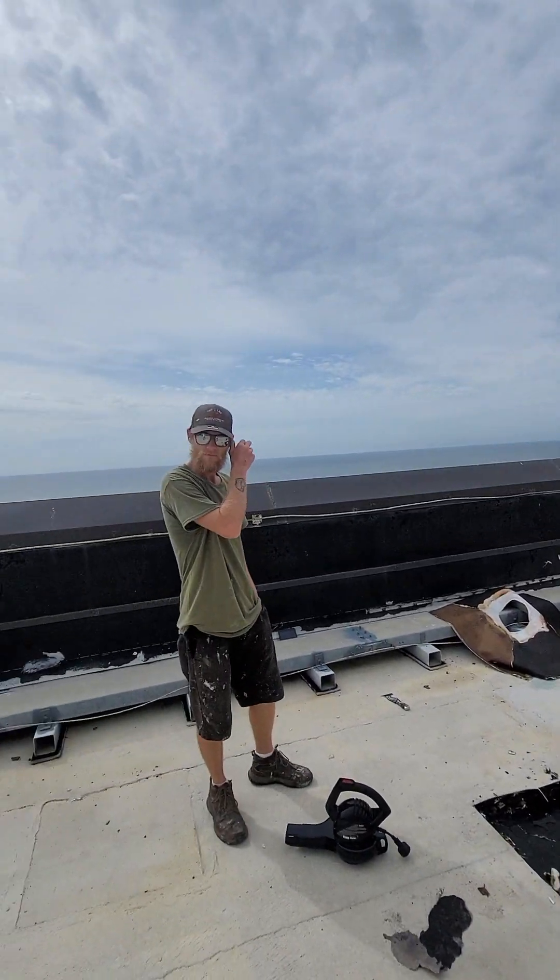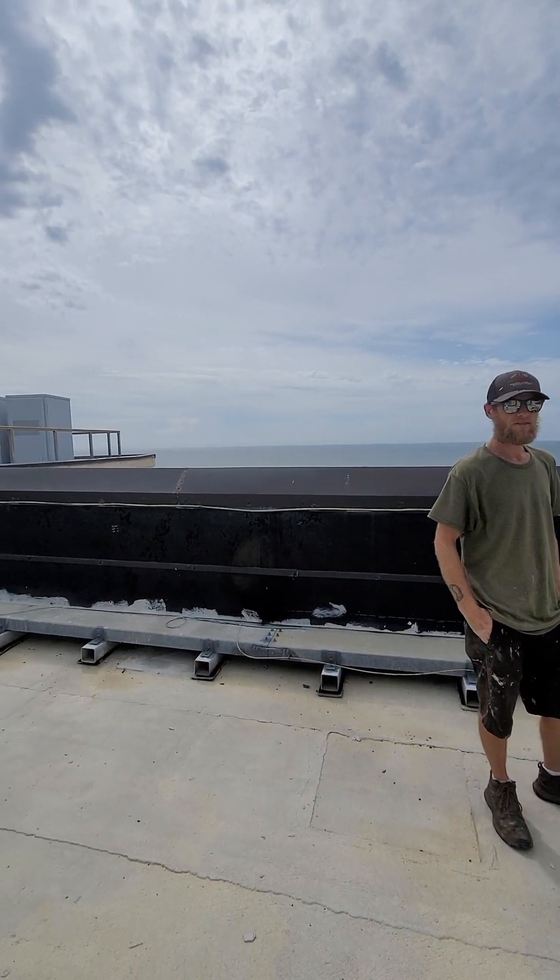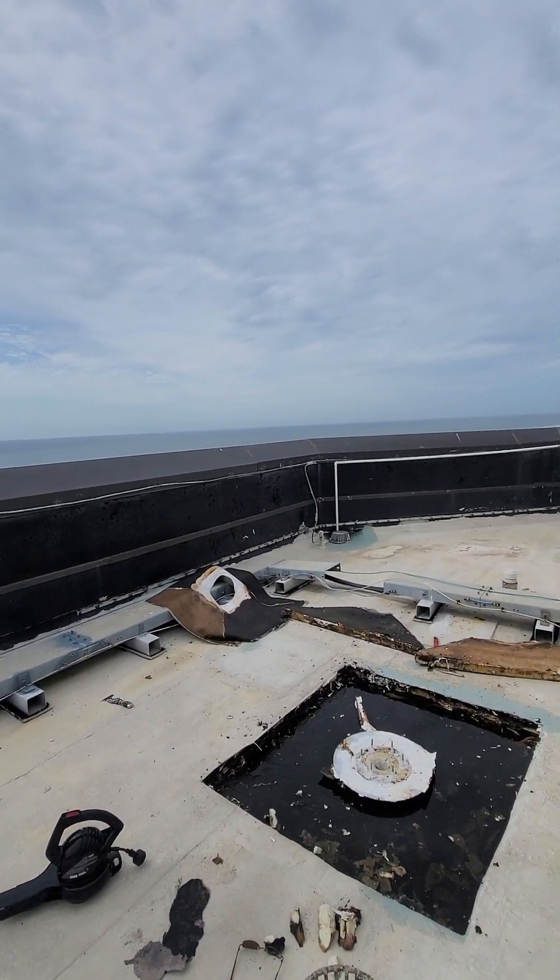They're building a two-story, two-floor penthouse suite just below us — 9,000 square foot. Beautiful place.